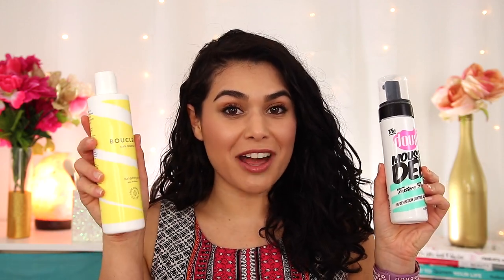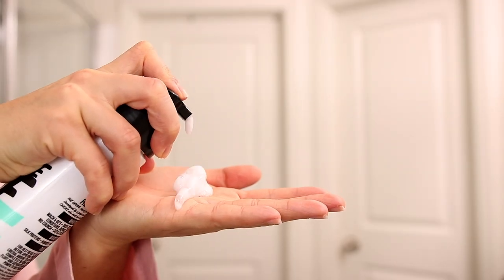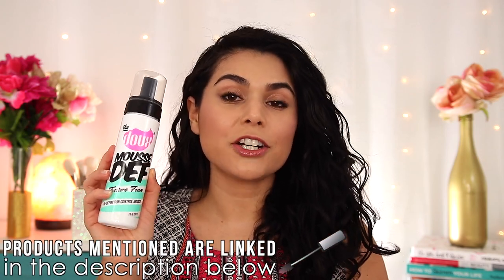Then I just use one more product to finish off the look. Depending on what look I'm going for, I will either choose to finish with a mousse or a gel. The mousse that I really like is only $14.99 at Target — it's called the Dew Mousse Deaf Texture Foam. It's really lightweight but it does help lock in my wave definition with a gentle hold. It also has silk protein in it to help strengthen your hair as you wear it. This is definitely what I'm using most as my go-to styler.